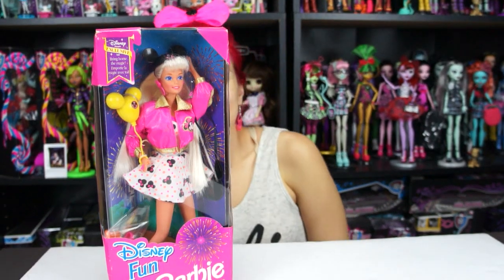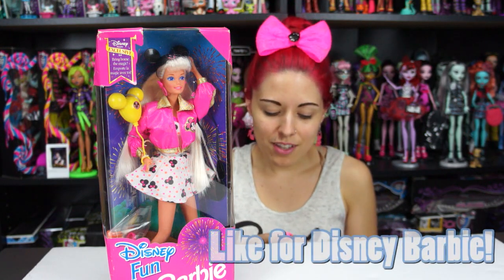Hey everybody, it's Barbie week here on The Doll Circle and I'm so excited because I got an old Disney Barbie and I'm gonna open her. Don't show my mom this video because she'll be like, why are you opening up an old Disney Barbie? Keep them all in box. But she's so cute.